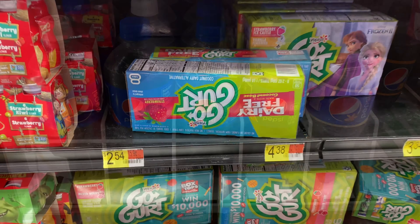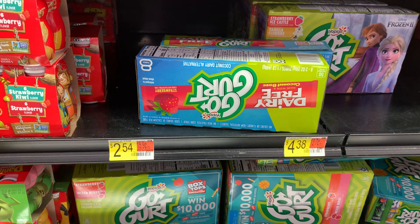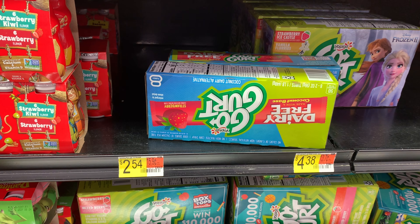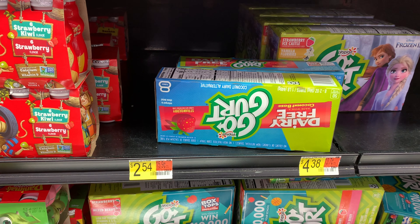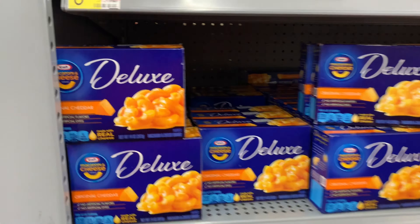I'm going to pick up this GoGurt — it's a repeat deal, but Fetch now has a rebate where I only need to spend 50 cents more and I'll receive 1,500 points, which is $1.50. ibotta is currently giving back 75 cents, making it free if I purchase two, and I have the $1.00 off two coupon — going to make it completely free.